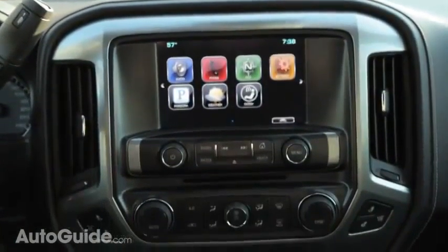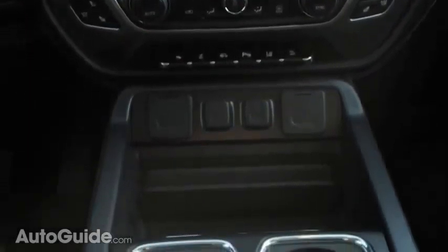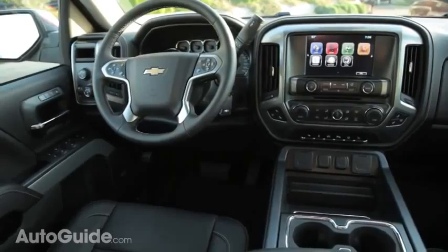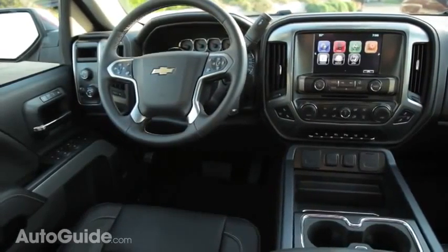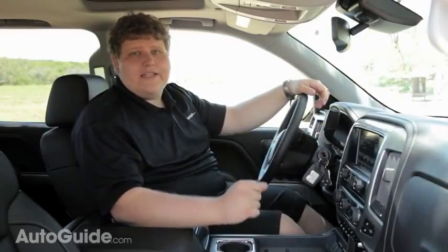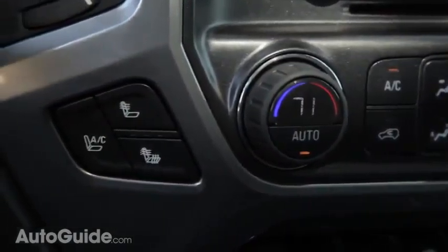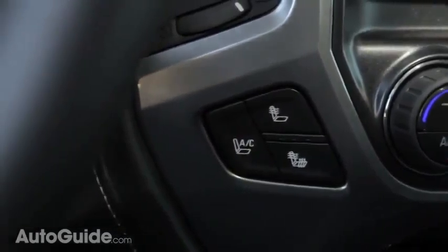One of my biggest gripes with GM's old interiors was that a lot of the information you needed was located low in the stack. GM has addressed that by moving the touchscreen, the all-wheel drive control, and the trailer brake controller up to the very top, so you only need to quickly glance off the road. It also retains redundant controls and buttons that are easy to use with a gloved hand — exactly what any true working man needs in his truck.